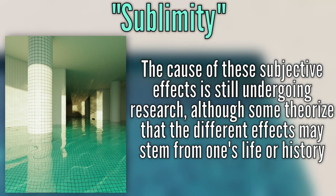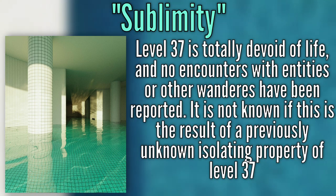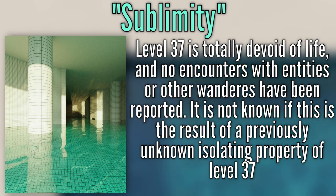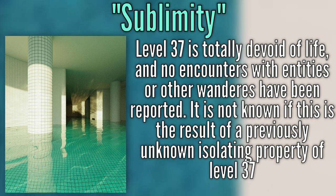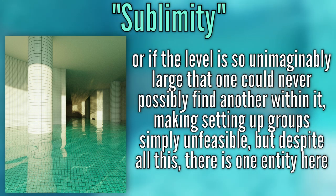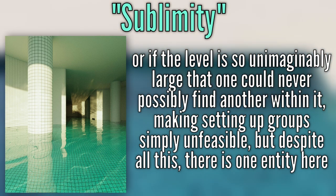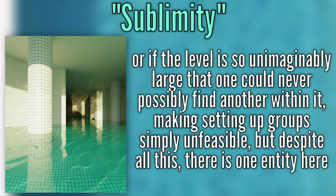Although it is theorized that the different effects may stem from one's life or history, level 37 is completely devoid of life, and no encounters with entities or other wanderers have been recorded. It is unknown if this is the result of a previously unknown isolated property of level 37, or if the level is so unimaginably large that one could not possibly find another within it, making setting up any form of colony or group simply unfeasible.